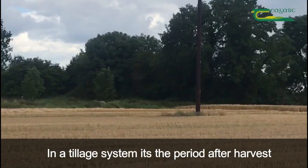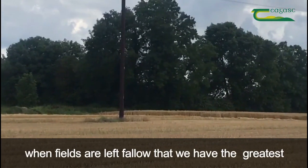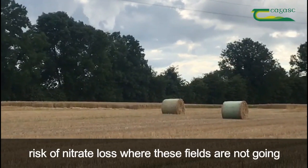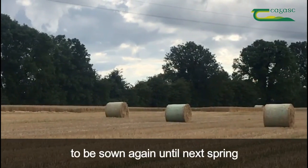In a tillage system, it's the period after harvest, when fields are left fallow, that we have the greatest risk of nitrate loss, particularly where these fields are not going to be sown again until next spring.